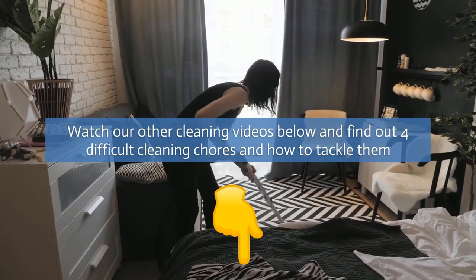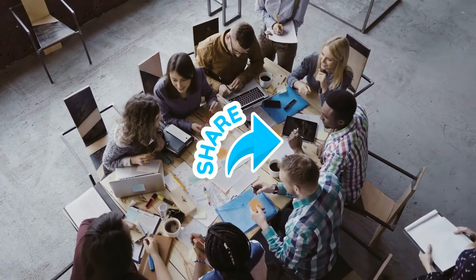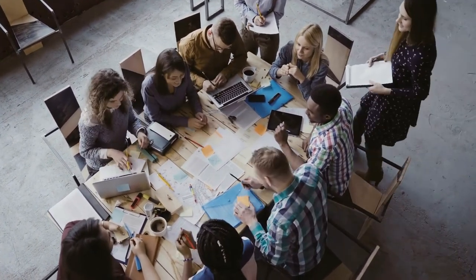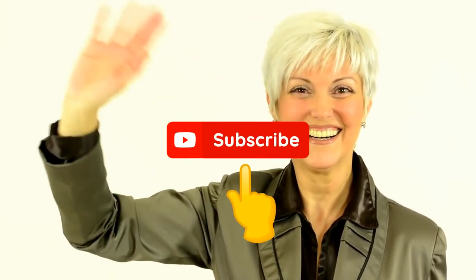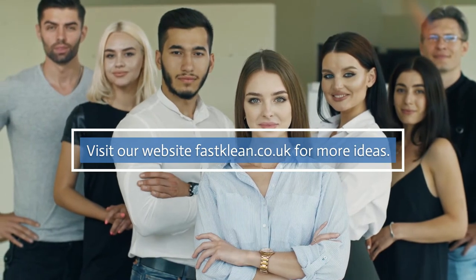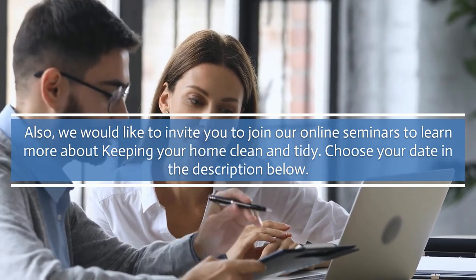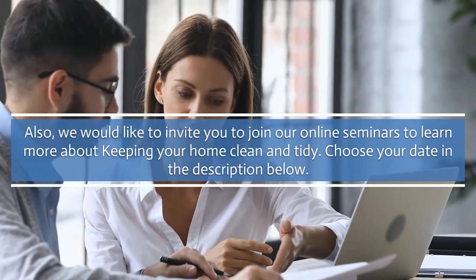Check our other cleaning videos below and find out 4 difficult cleaning chores and how to tackle them. Feel free to share our videos with your friends and family so they'll get to know the best ways to improve their way of living. Let us know what you think about this video — don't hesitate to drop a comment below and subscribe to our channel. We would also like to invite you to join our online seminars to learn more about keeping your home clean and tidy. Choose your date in the description below.